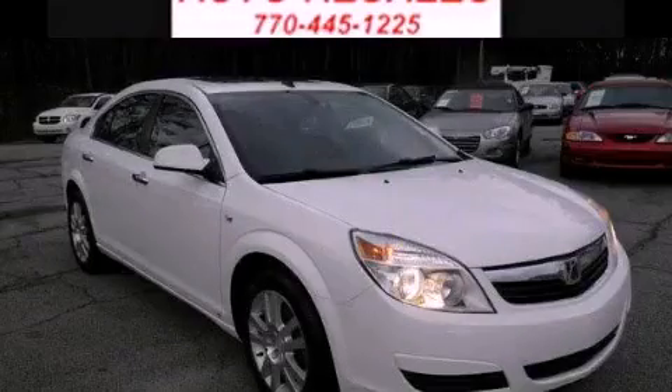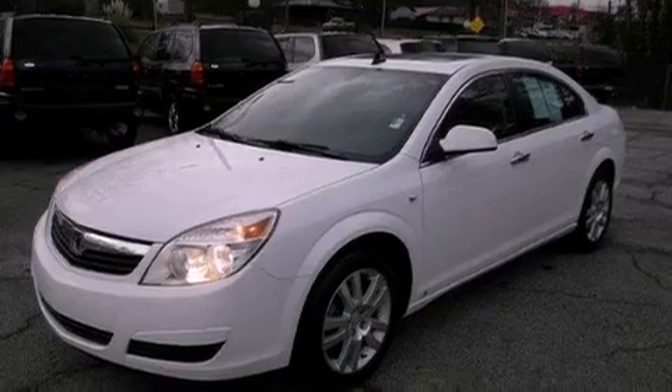This is a 2009 Saturn Aura. It has a 2.4-liter four-cylinder engine and a six-speed automatic transmission.